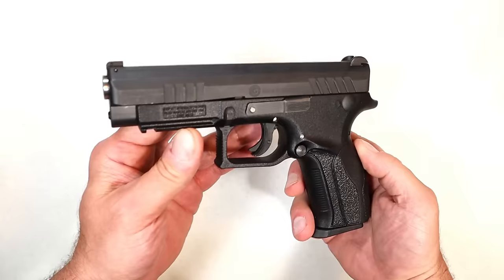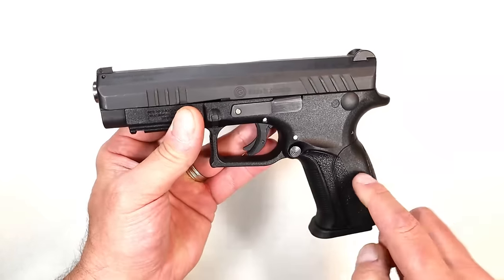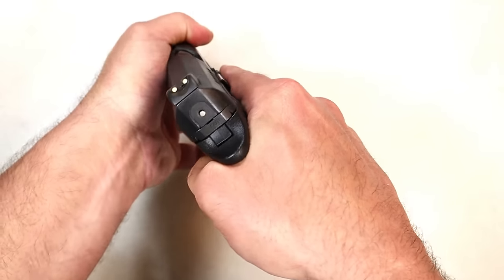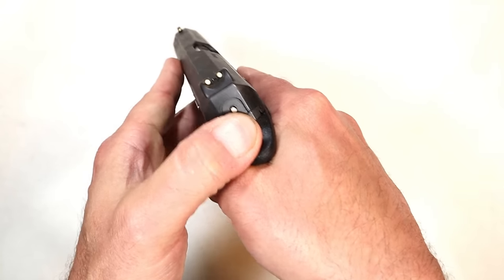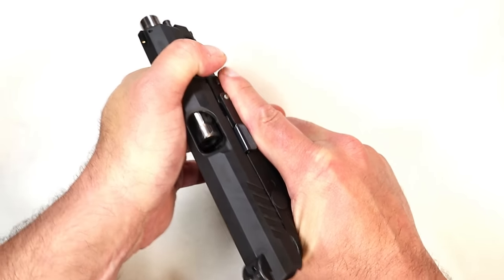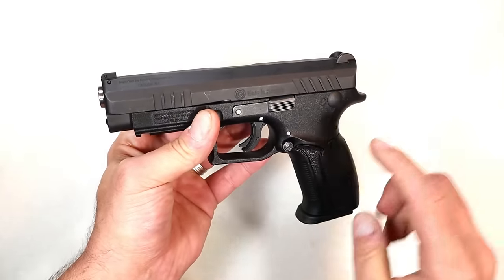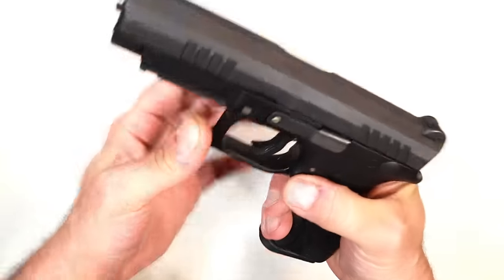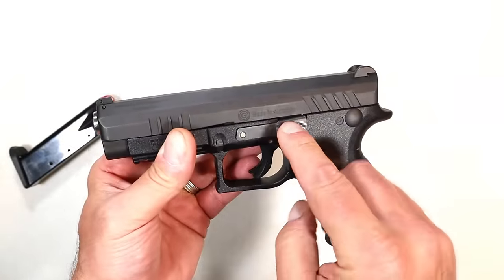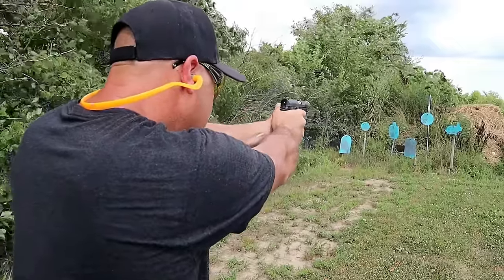This is the Grand Power Q100. The Q100 is Grand Power's first striker-fire handgun. You'll see it has a cocked striker indicator and a rotating barrel that really softens the shot. We talk about the Beretta PX4 Storm but we don't talk about the Q100. It has 15-round mags, it's a nine millimeter, ambidextrous controls throughout, and a four-and-a-quarter inch barrel.